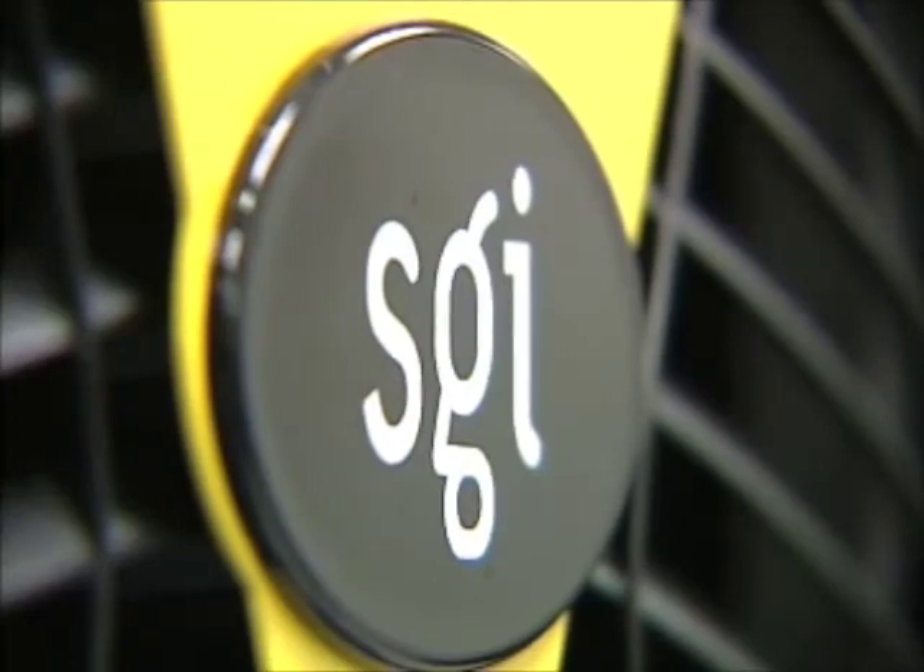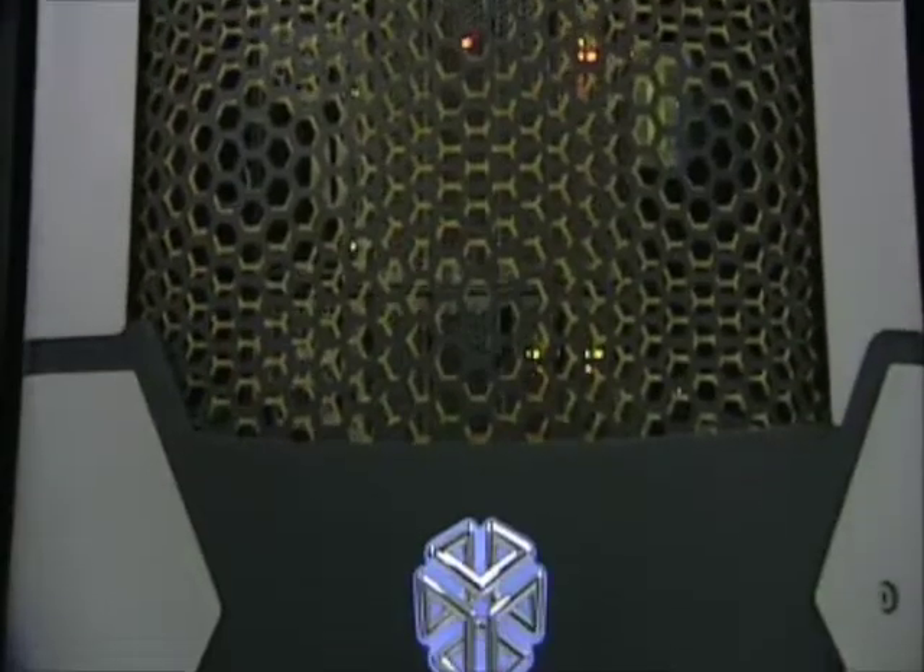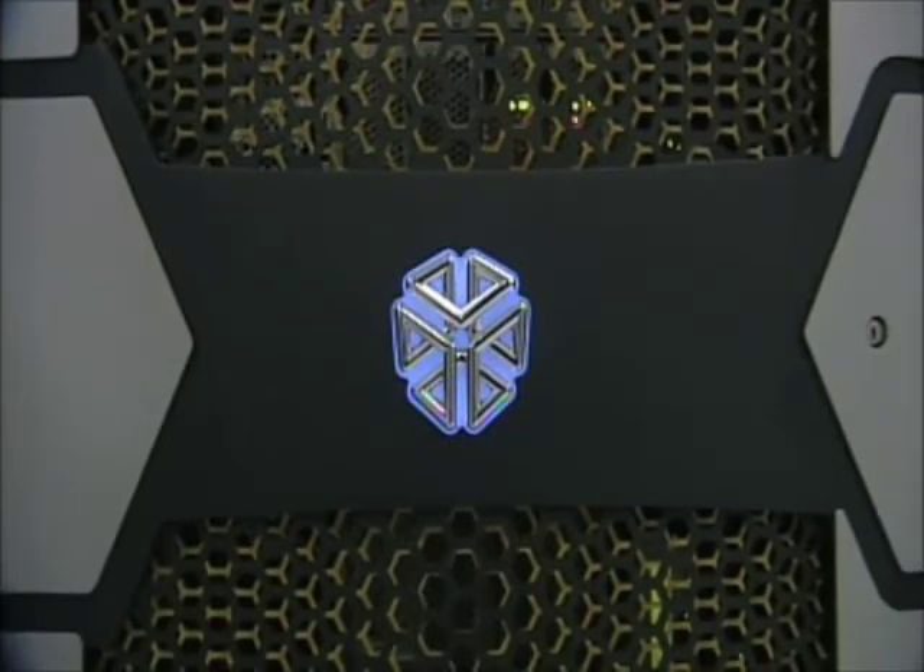As SGI CFO, I'm continually looking for opportunities to reduce the administrative costs of the company. The initial driver of migrating from our prior ERP system to an SGI Altix server was really cost. I was looking for an opportunity to decrease the administrative cost of the company, while at the same time increasing the productivity and efficiency of our people through an SGI Altix server integration.